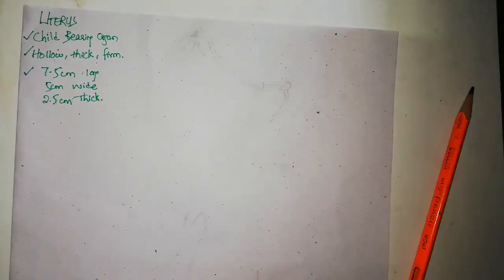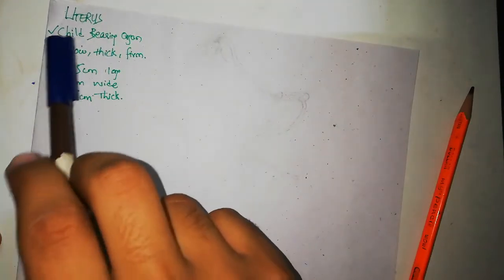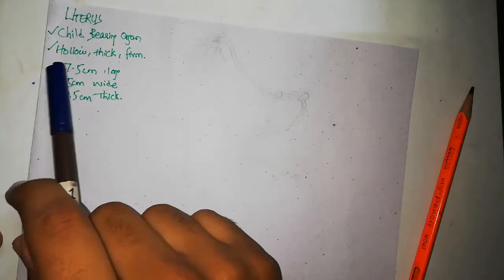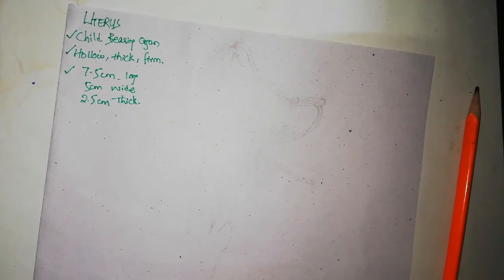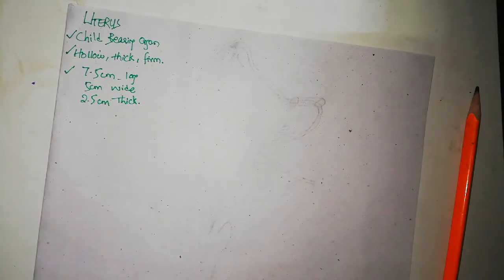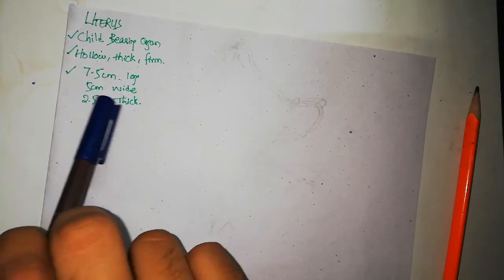The next organ of the female reproductive system we are going to study is the uterus. The uterus is a childbearing organ — it is hollow, thick, and firm. It is a muscular bag; the muscle wall is thick and firm, and can be felt by manual per vaginal examination. The dimensions of the uterus are 7.5 centimeters long, 5 centimeters wide, and 2.5 centimeters thick at its body.